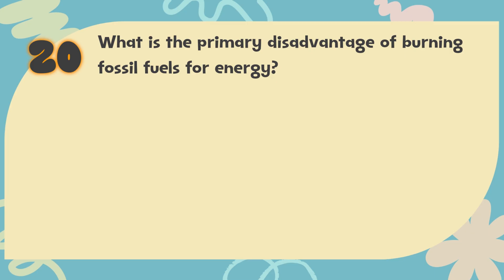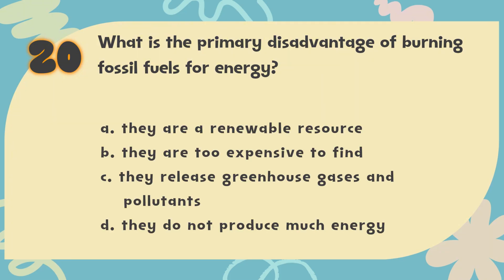Number 20. What is the primary disadvantage of burning fossil fuels for energy? The choices are: A. They are a renewable resource, B. They are too expensive to find, C. They release greenhouse gases and pollutants, D. They do not produce much energy.